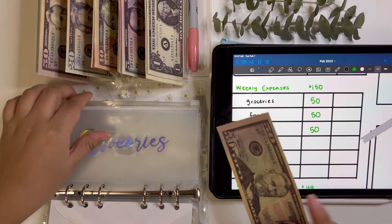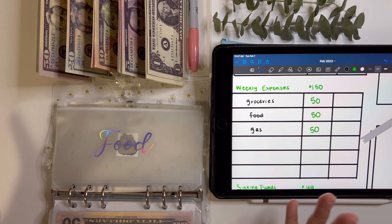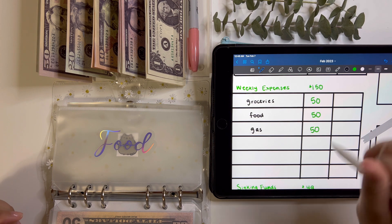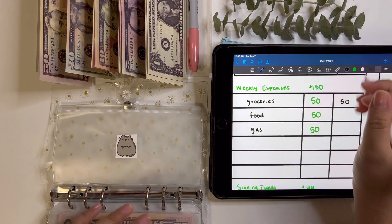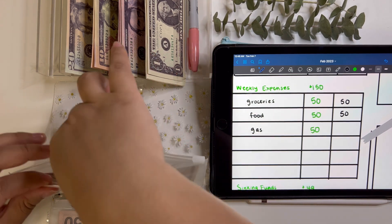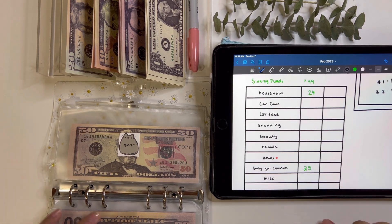Groceries is getting $50. My dog needs more food so I'll have to pick some up for him, but as for household groceries, we're still going strong from our big haul at the end of last month — we still have eggs, milk, and our staples are running strong, which is really awesome. Eating out is getting $50 this week. Gas is also getting $50, and if we have any rollover I'm sure we'll just let it roll over to the next week — it now has $150.